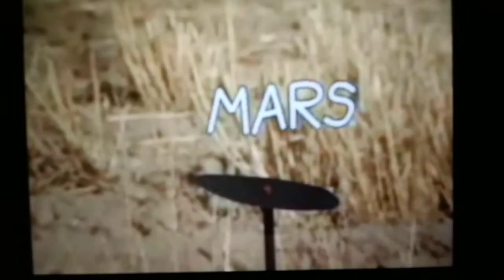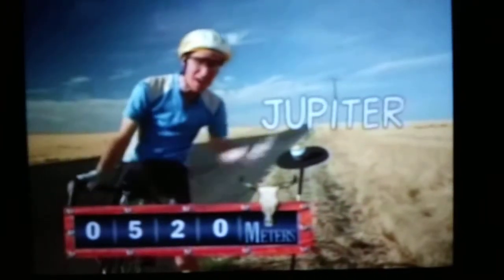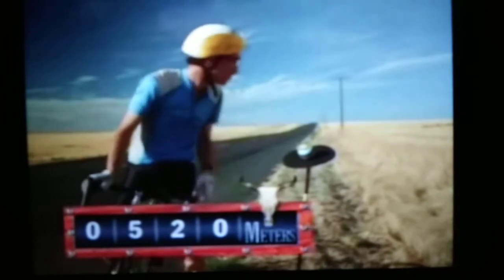There's Mars. Now the distances start to get very large. Those planets, those models, are the actual size. Now the sun's still back there. Jupiter — 520 meters from the sun. That's over half a kilometer. Isn't that wild?